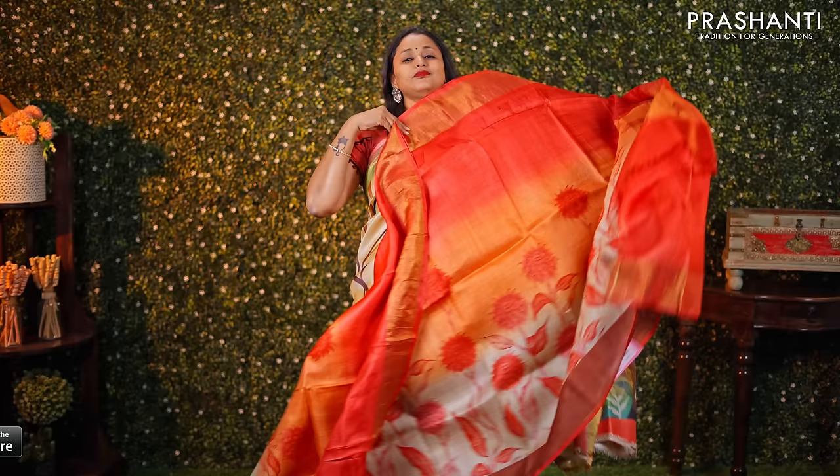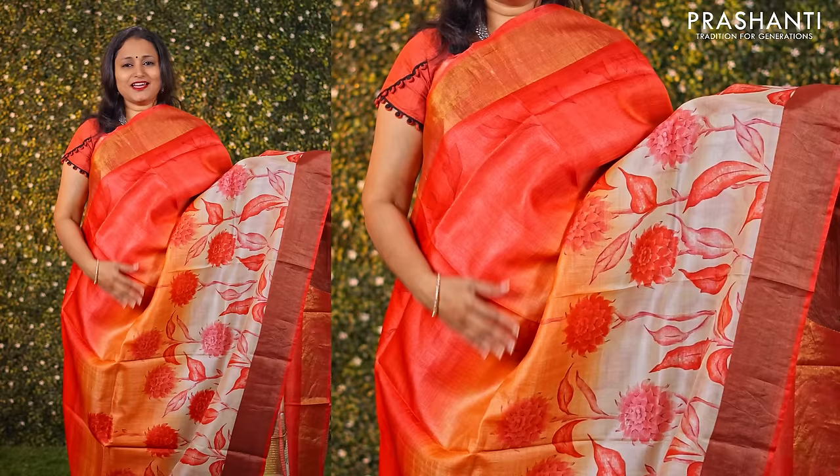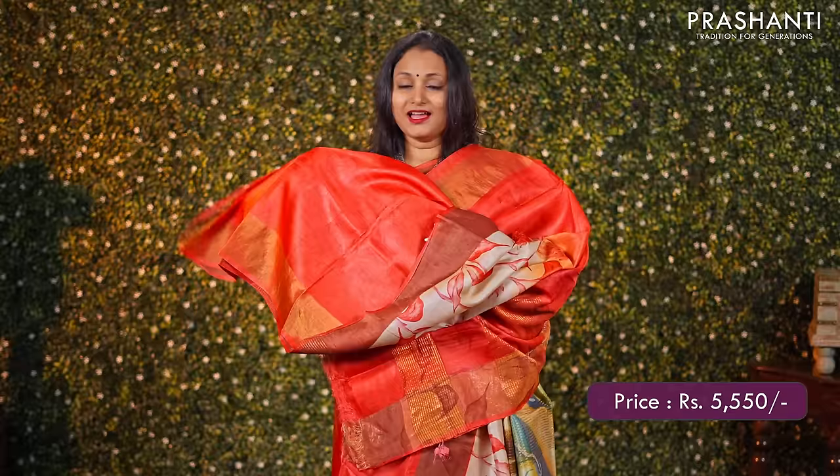Shades of off white, orange and red — one more beautiful Tassa silk saree with antique zari borders along with classic bold floral prints running along the bottom part of the saree. A beautiful zari lined pallu and a matching blouse, priced at ₹5550.